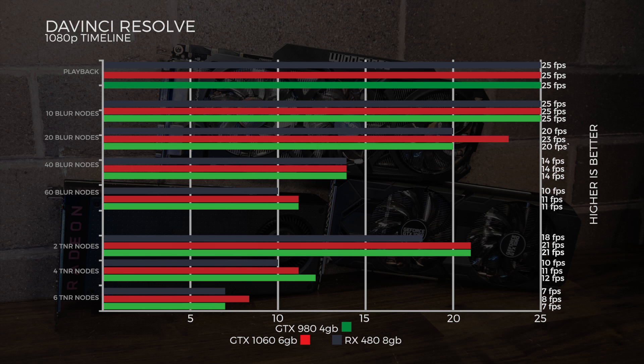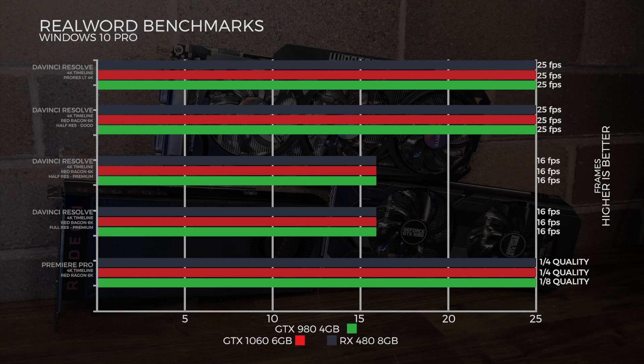Now onto the DaVinci Resolve Candlelight benchmark on a 1080p timeline. All three cards achieved the full 25 fps at 10 blur nodes. At 20 blur nodes, the 1060 takes the lead at 23 fps. At 40 blur nodes they even out at 14 fps, and at 60 blur nodes the RX 480 takes the lead — an interesting fluctuation. On 2 TNR nodes, CUDA takes advantage with both the 1060 and 980 holding at 21 fps. On 14 R nodes the 980 wins at 12 fps, and on 16 R nodes the 1060 edges out by one frame per second.